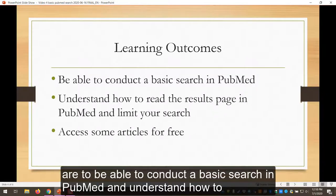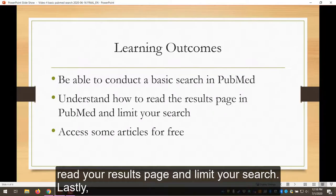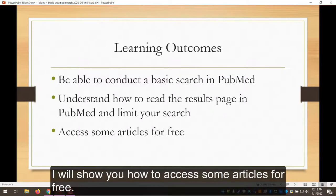Our learning outcomes for this video are to be able to conduct a basic search in PubMed and understand how to read your results page and limit your search. Lastly, I will show you how to access some articles for free.